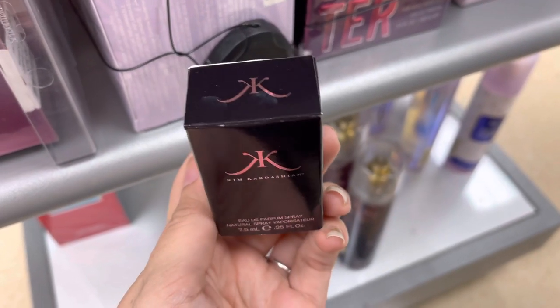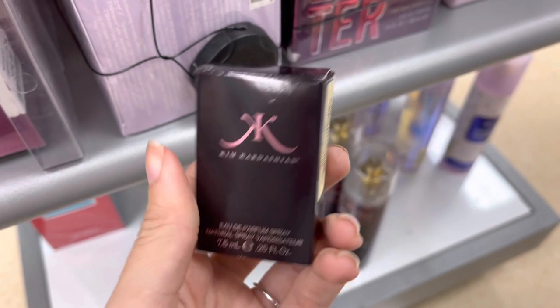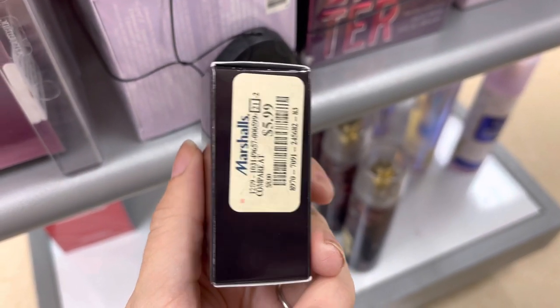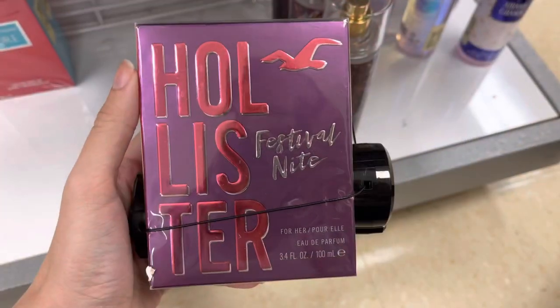Next, I did find this Kim Kardashian perfume. This is an extremely small bottle. I tried looking it up and just couldn't find it anywhere — they did have it for sale on eBay and places like that, but it was only $5.99 here at Marshalls.